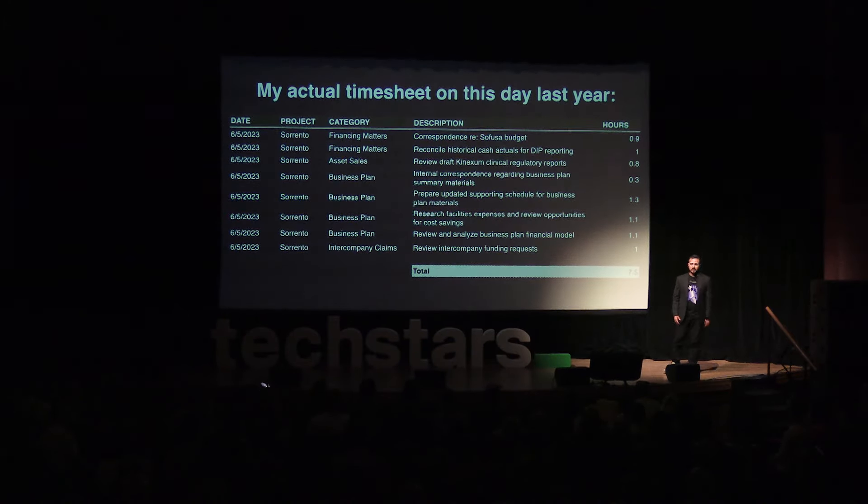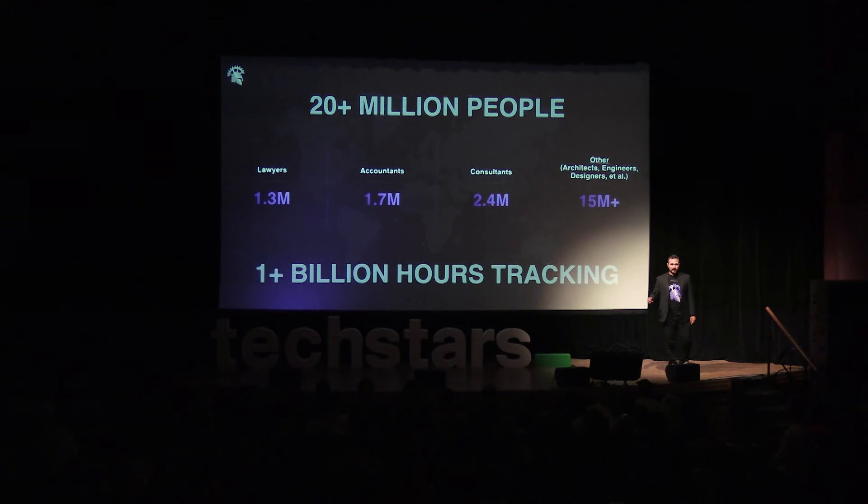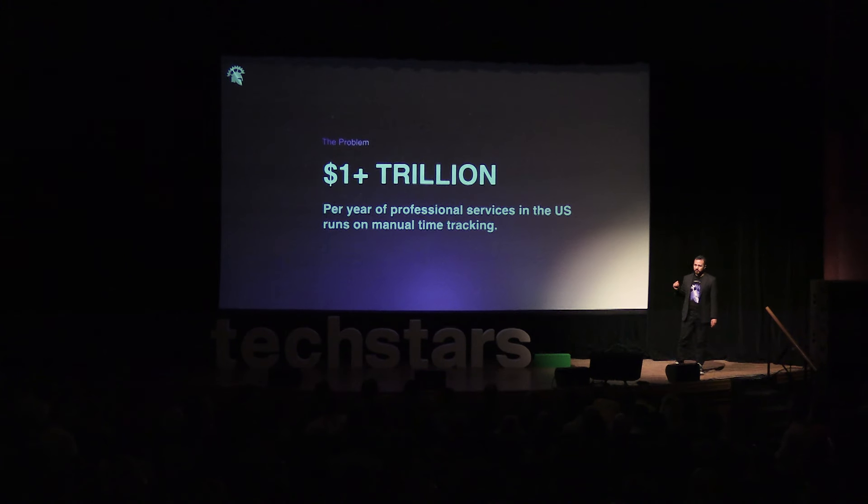And I wasn't alone. 20 million people in this country track time for their employer or bill by the hour. This practice spans industries like law, accounting, consulting, architecture, engineering, design, and more. As a country, we spend over 1 billion hours per year just tracking time. All in all, over a trillion dollars annually is transacted in the economy based on time entries manually recorded by professionals.